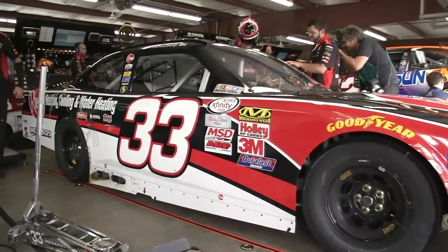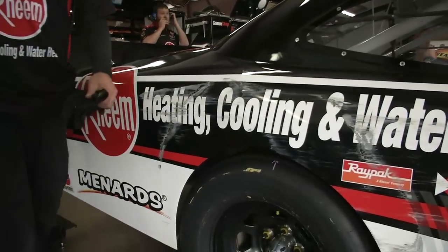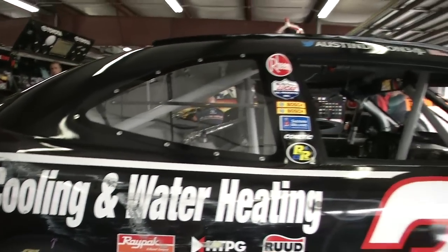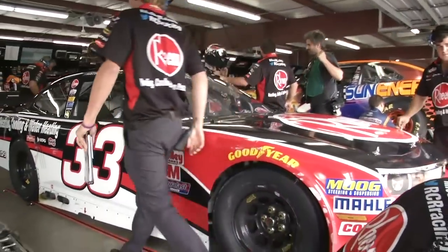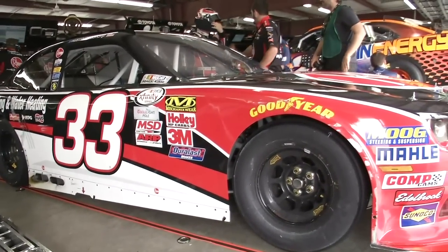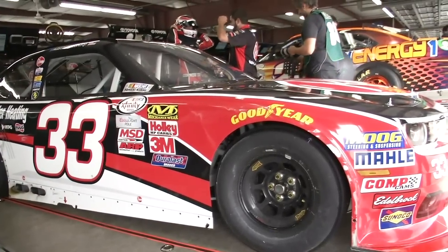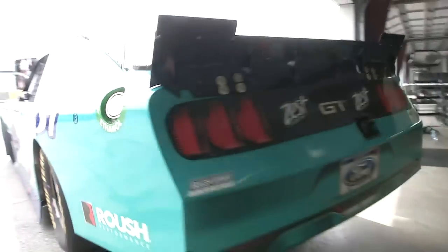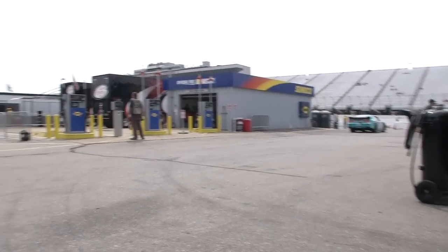Austin Dillon strapping into his number 33 car. Right here in practice number one, a few people got to the wall — Austin Dillon and Ty Dillon both making a little consequential contact with the wall. These are two kids that can get it done, the Dillon boys. But this place is so temperamental — you look at the track and the layout and think, what's so hard about this place? It's one of the most challenging places that we race. The points leader rolling out onto the track, meaning practice is starting here at New Hampshire Motor Speedway.